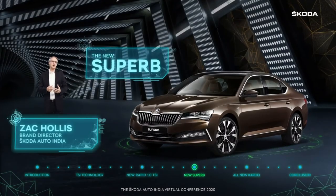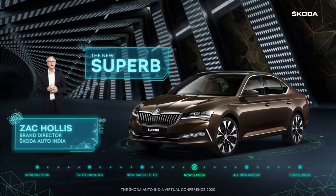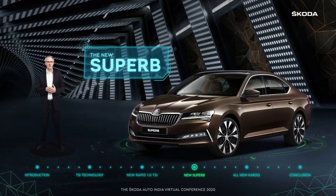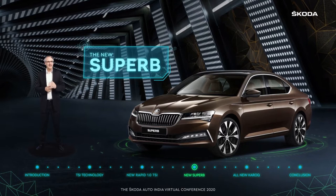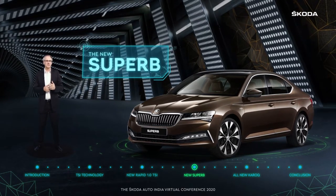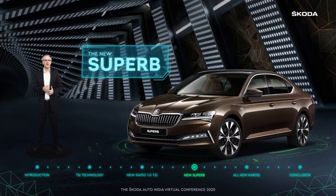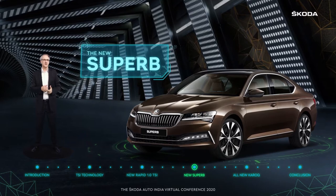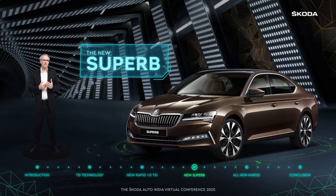At the other end of the Skoda Auto India range is a model that has defined the limousine class ever since it first debuted in the country in 2004. For many in India, the Superb has been the model of choice when it comes to experiencing outstanding luxury, exceptional build quality and engineering, unmatched features, incredible space and more.